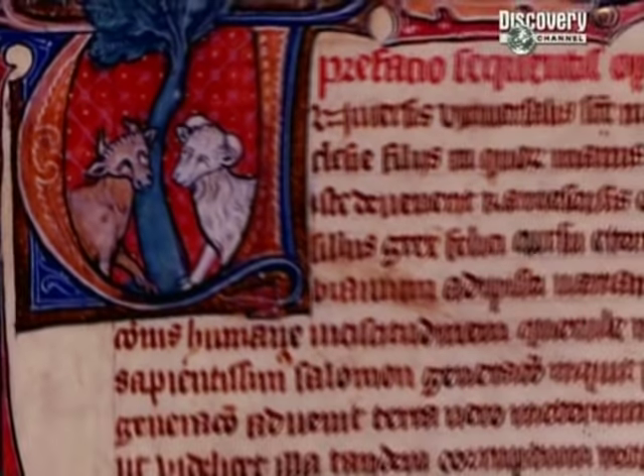Down at Dan's trench, more of the mystery feature is now visible. Dan's convinced it's a Sunken Featured Building — a Saxon building with a sunken floor — which would be a very exciting find. But pottery expert Paul is sceptical — usually when you get an SFB you get plenty of early Saxon pottery in it. Carenza's the referee: it's an interesting-looking feature that may be a building, but we need to investigate it further.